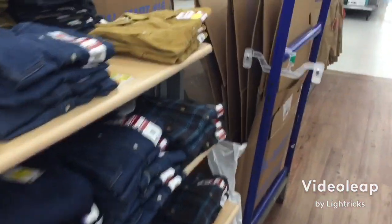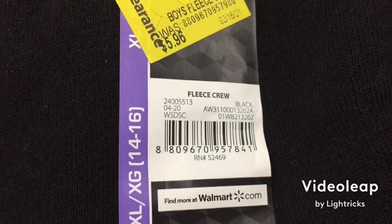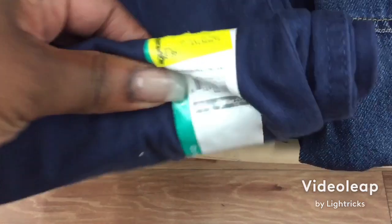We have some Ramen noodles shirt that says 'Instant Lunch' for $2 — there's the barcode. We got these nice button-up shirts over here for $4 — there's the barcode. These sweatshirts right here are in the little boys section for $4. These shirts right here, Wash and Go by Wonder Nation, are $2.